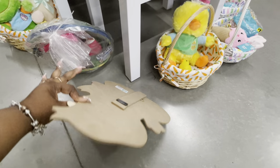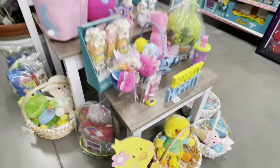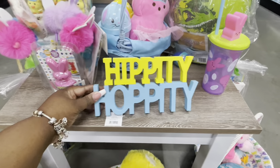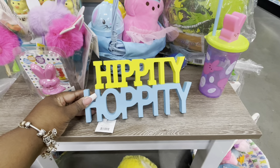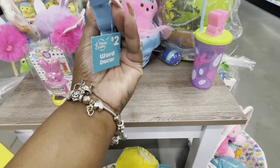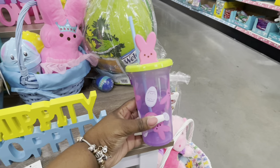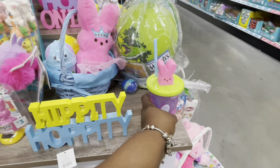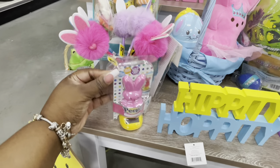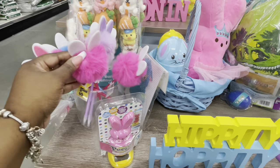I've been going around to my Dollar Generals — it's like they either have everything or it's really scarce. But this is the one that has the most. This little sign says 'Hippity Hoppity' and it's five dollars. They have the little Peeps cup for two dollars. This solar Peeps bobble is three dollars.